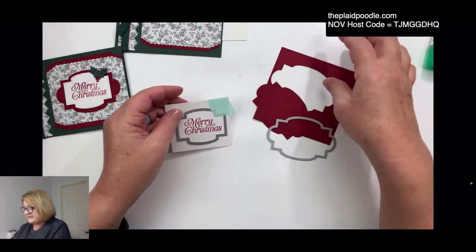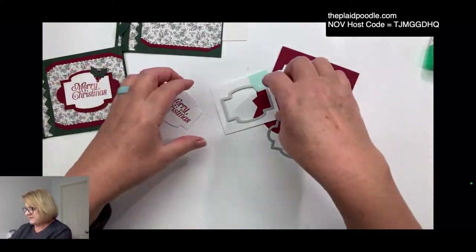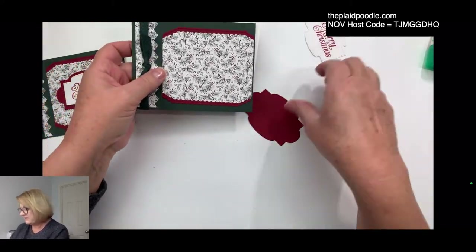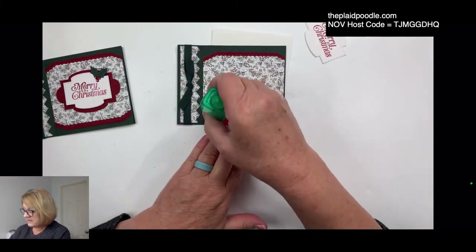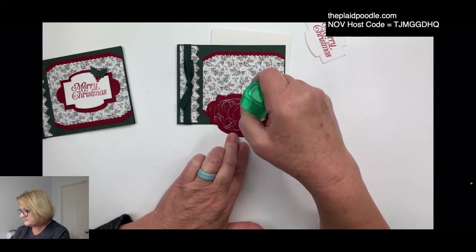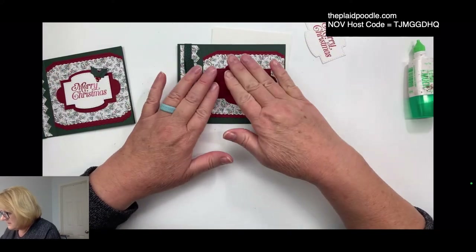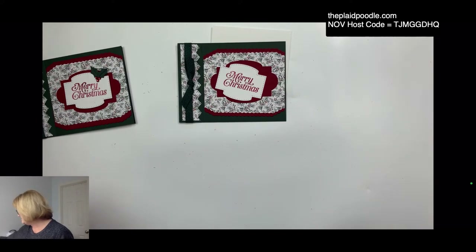If you weren't here at the beginning, I was talking about the seasonal sale that starts tomorrow. I'll be sending out an email first thing in the morning with a reminder and the links. If you're not on my email list, hop on over to theplaidpoodle.com and sign up to receive reminders about sales. I send out tutorials and free project recipes once in a while, and I don't go crazy with the emailing.